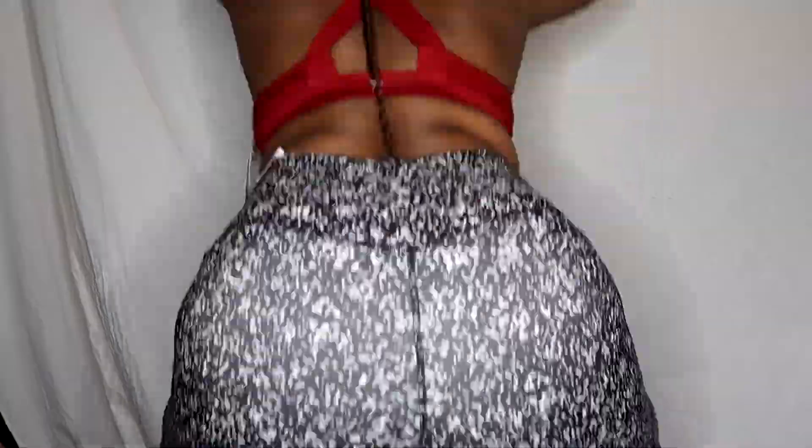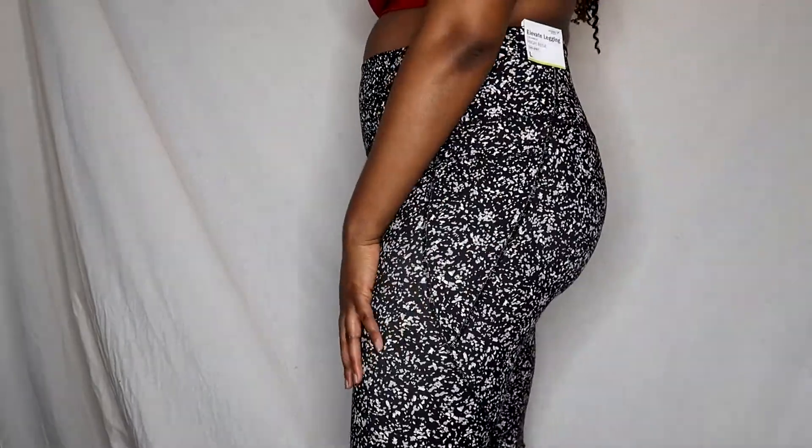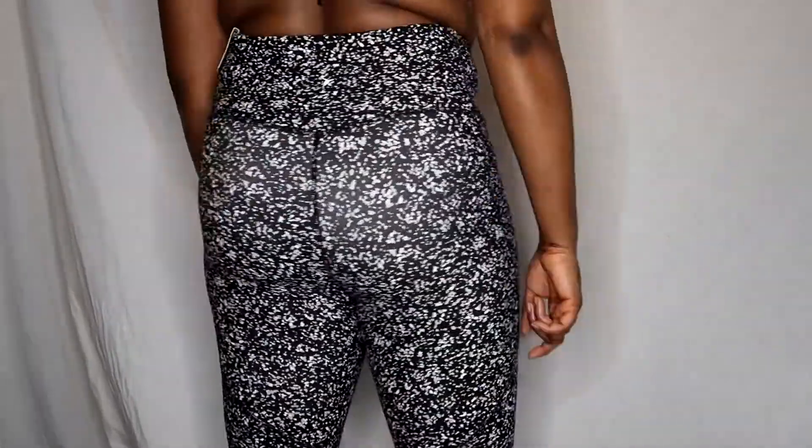These Old Navy leggings I wasn't expecting to like because they're regular high-rise, not ultra high-rise. But the compression is so much better than the ultra high-rise pair. They passed the squat test — when I move around, the back doesn't slip, which is very important — though the front does slip a little bit. They're really soft overall.